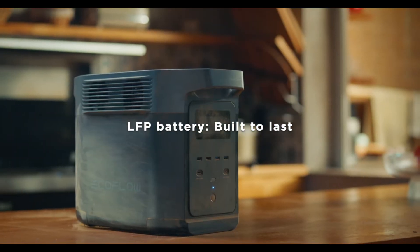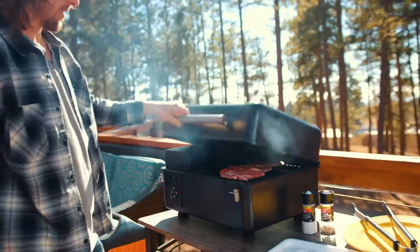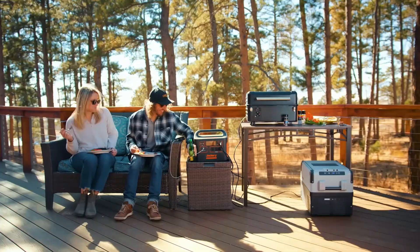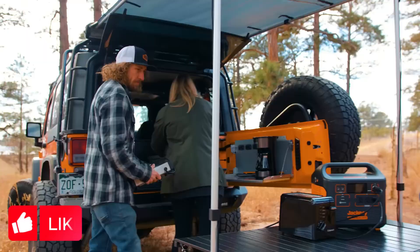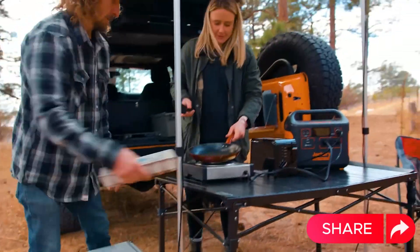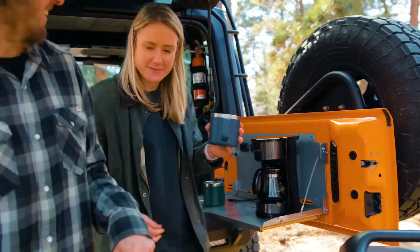And that wraps up our rundown of the best solar generators for your home in 2024. Remember, harnessing solar power is not just eco-friendly, but also incredibly practical. If you're ready to power up your home with clean energy, be sure to check out the links in the description for the latest prices. If you found this video helpful, give us a thumbs up, share it, and hit that subscribe button and bell icon to stay updated with all of our latest content, tips, and reviews. Thanks for tuning in.